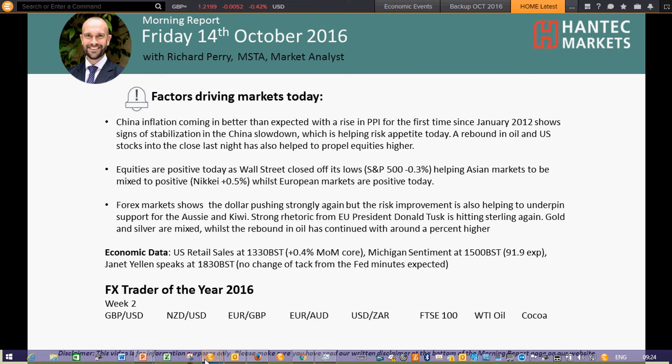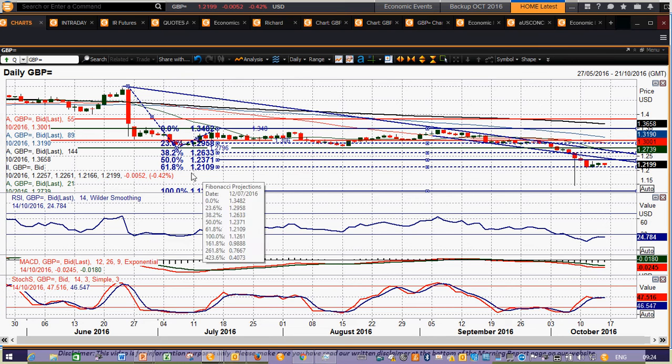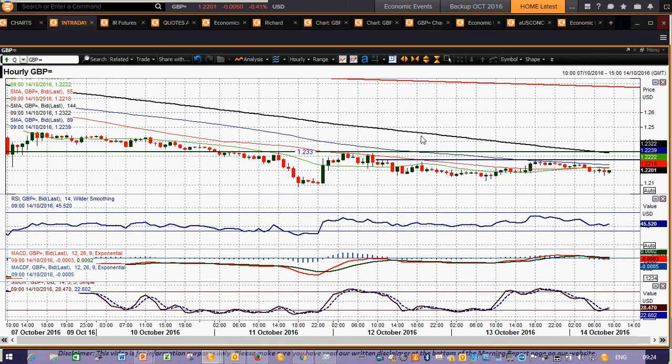Let's get into sterling. It continues to trade under a depressed outlook. I've kept it zoomed out because the 61.8% Fibonacci projection of the original Brexit sell-off, measured from the rebound high, comes in at the 121.10 area — and that is interestingly holding in the last few days around that level. That could be an area of support the market is looking out for. This is the hourly chart, which gives more indication of how the market is moving.